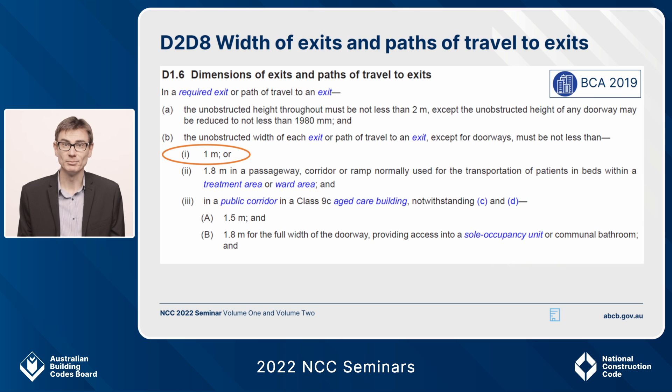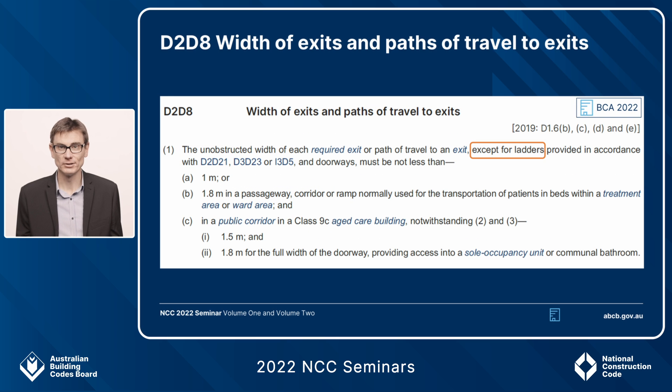The next change is dimensions of exits — here we have BCA 2019. Exits and paths of travel to exits need to be at least one metre wide; that's D1.6b1. In certain circumstances the BCA allows a ladder to access a space — for instance, a plant room less than 100 square metres can use a ladder that complies with AS 1657 instead of a traditional step-and-riser arrangement. Those ladders are technically a path of travel to an exit, and ladders are typically less than one metre wide. Therefore for NCC 2022 we've included this exemption in D2.D8, which was D1.6, to include ladders.